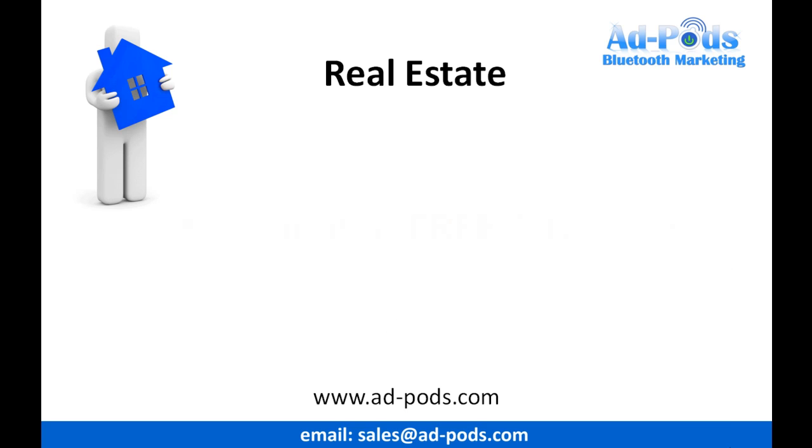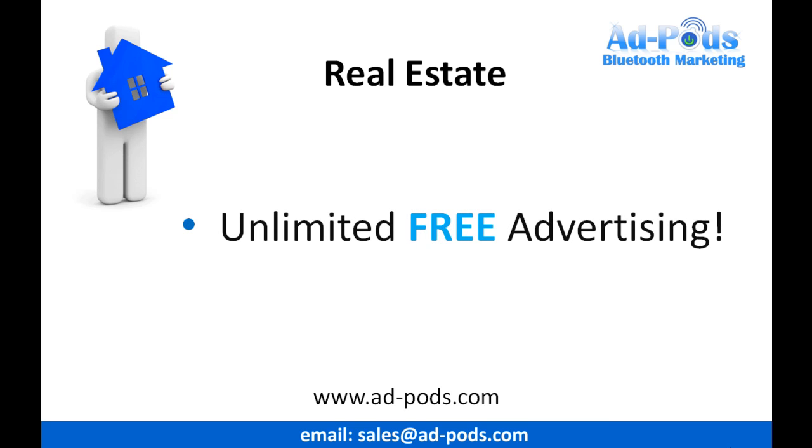This system gives you unlimited free advertising. Once you've purchased this system, you can take control of where, when and how often you implement your marketing and promotion.